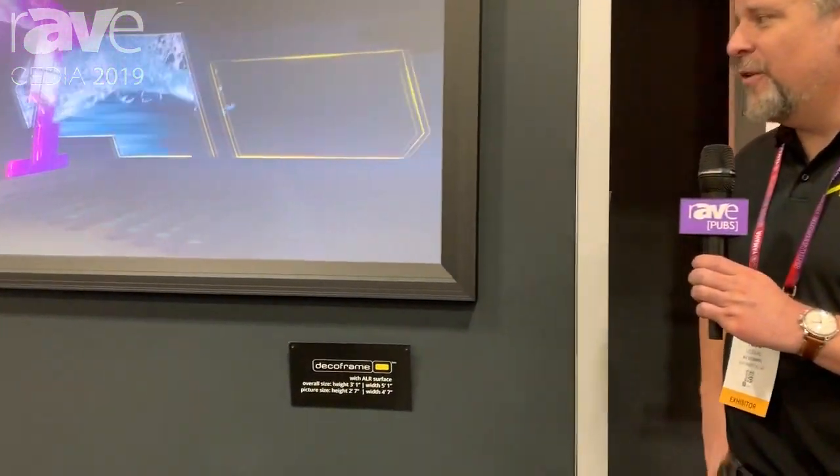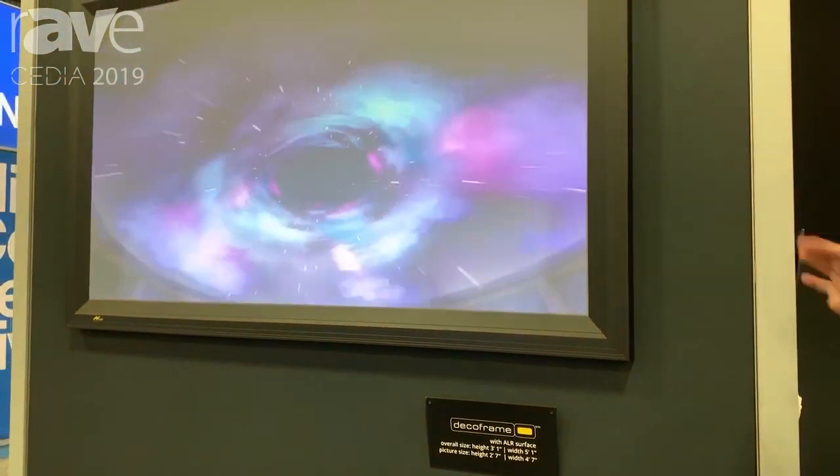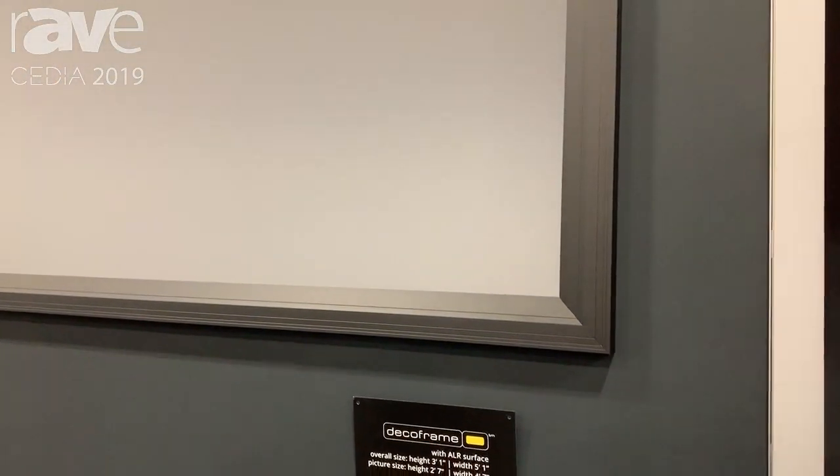Hello, I'm Todd Liedahl, Managing Director for AV Stumpfell USA, here at Cedia 2019. I'm standing with our Deco frame, which is a really nice installation product that looks wonderful wall mounted. It's a black anodized aluminum frame that just really looks good in a room.